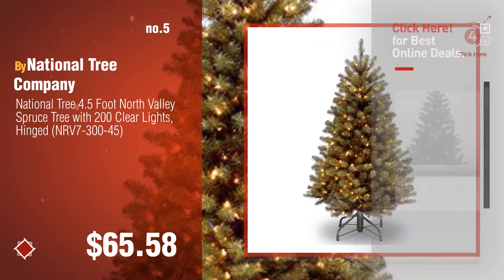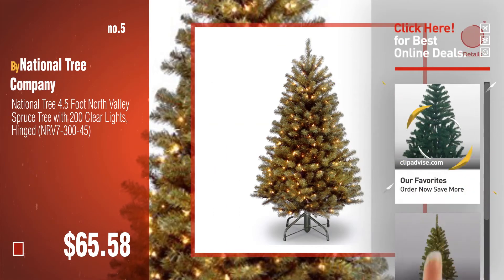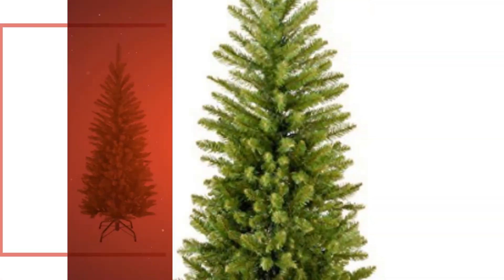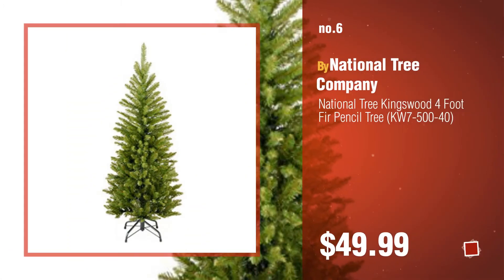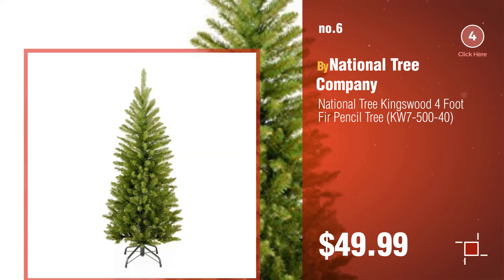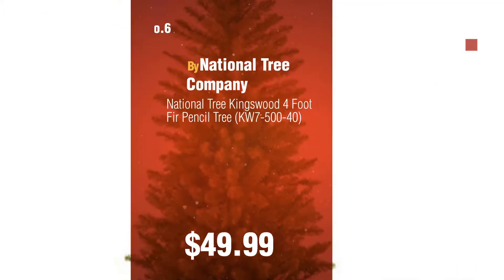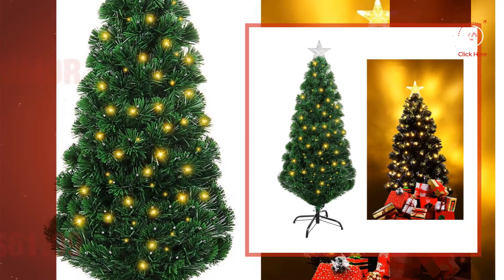Find these 4FT Christmas trees at up to 70% off by clicking the circle in the corner. Number 6. Number 7 by Unomor.